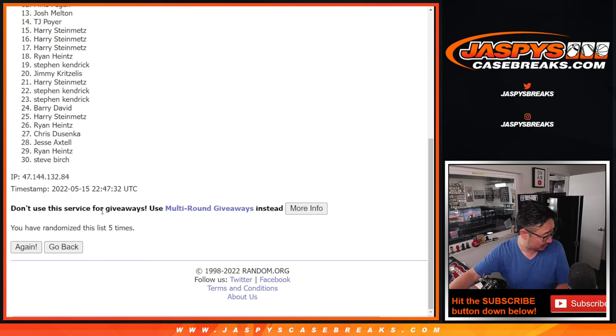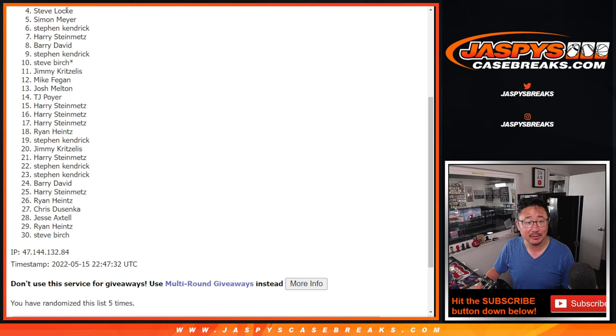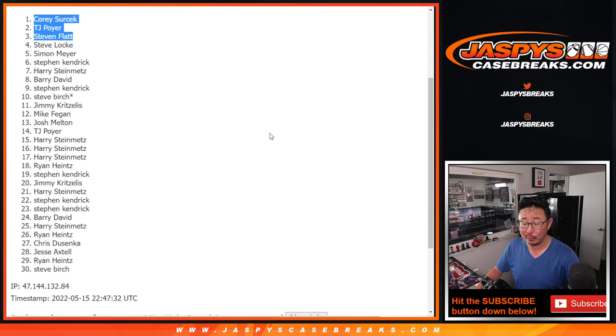Was there only one auto? Are we supposed to get two? It does say 'on average.' I don't think we got one auto out of here. So back to this really quick — top three after five. From four on down, sorry Steve — sad times for Steve Locke and everybody else, four down to 30. Only three can win baseball mixer spots. Stephen Flatt is happy, TJ Poyer is happy, and Corey is happy — all three of you are in the baseball mixer. I'm Joe for JazBeesCaseBreaks.com. Hopefully we'll be able to get that done later tonight. Bye-bye.